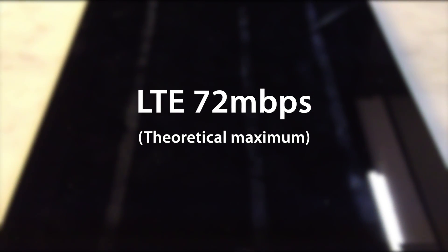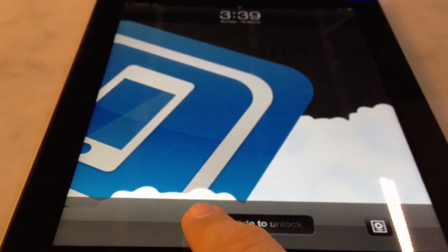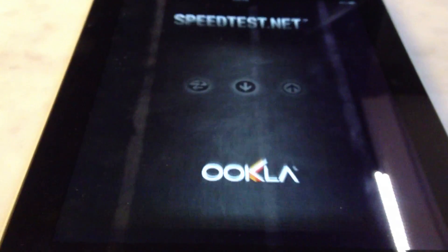Hey everyone, Rene from iMore.com here. I am on the road at a coffee shop trying to get some real-world results for the new LTE and HSPA Plus radio on the new iPad.